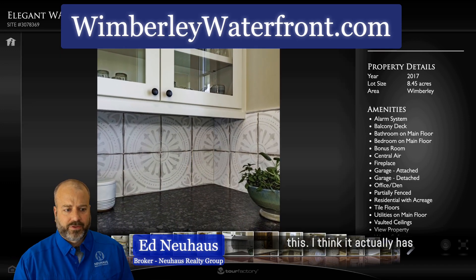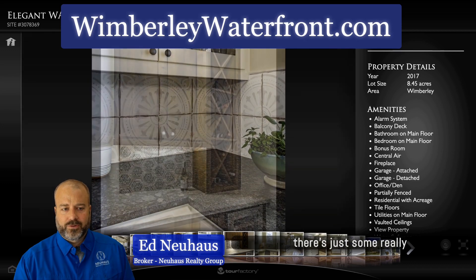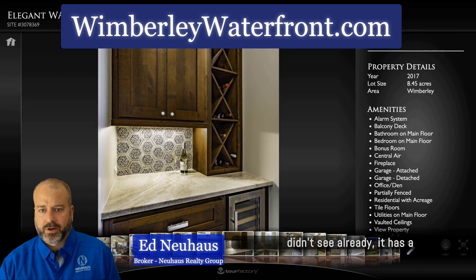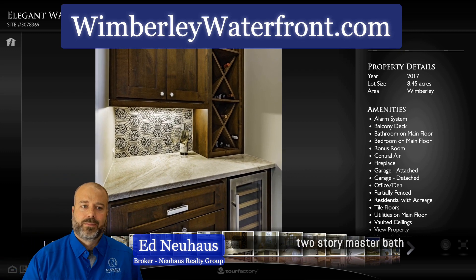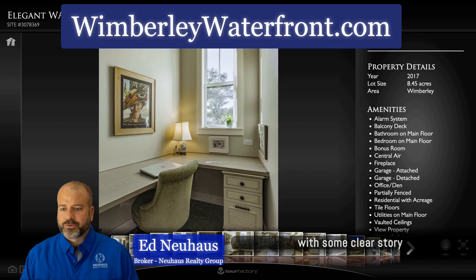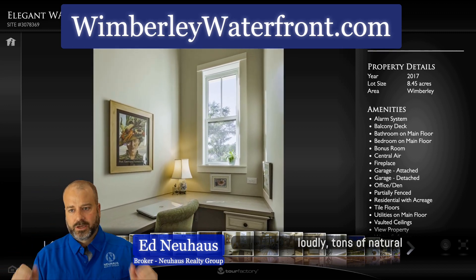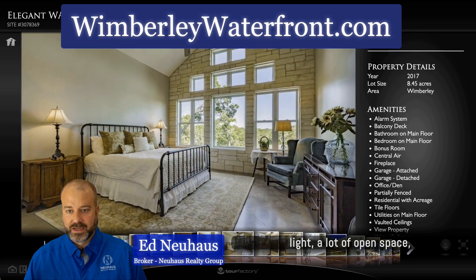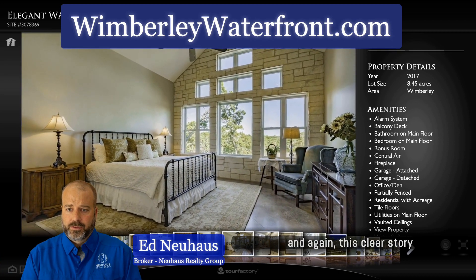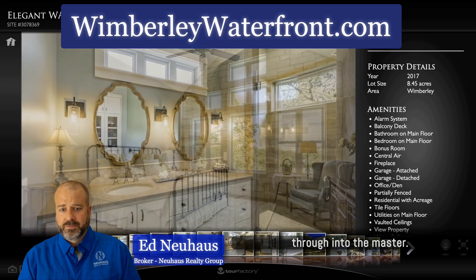I've been in a house very similar to this — I think it actually has the same floor plan just across the street — and there are just some really awesome touches. If you didn't see already, it has a two-story master bath with some clerestory windows in the master bath area, just allowing tons of natural light and a lot of open space. This clerestory window idea follows through into the master as well.